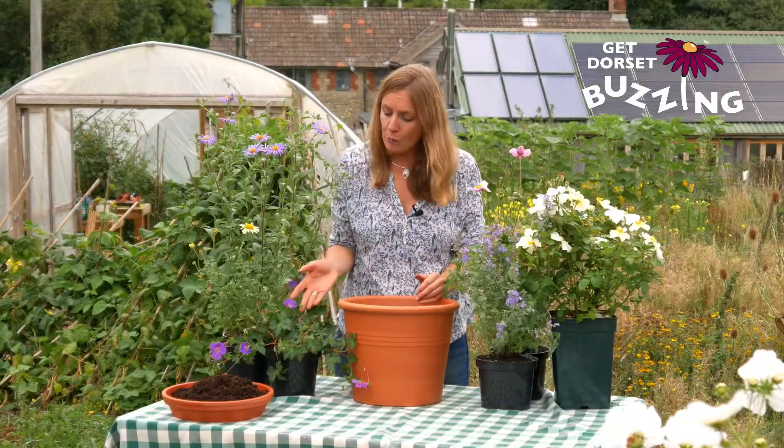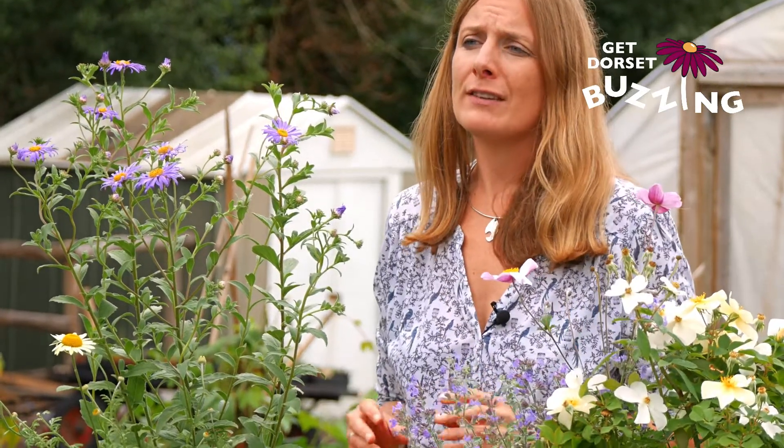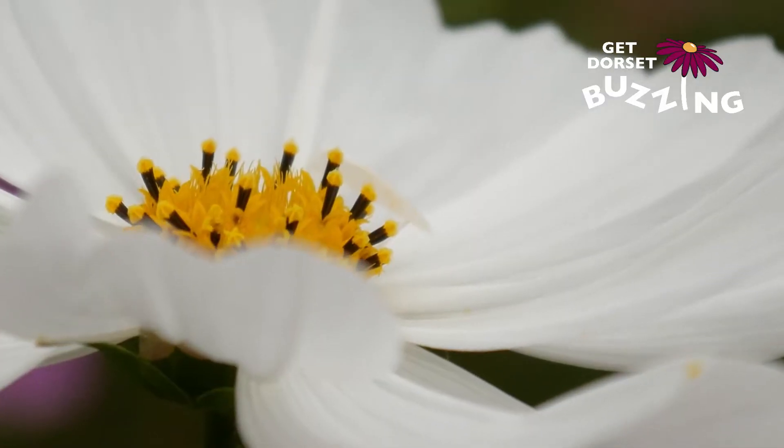But secondly, just have a look in your trolley before you go to the checkout. Have you got plants in the daisy family? Have you got plants with long flower tubes? Have you got open bowl-shaped flowers? The greater diversity of flowers you grow in your garden, the greater diversity of pollinators that will come in.